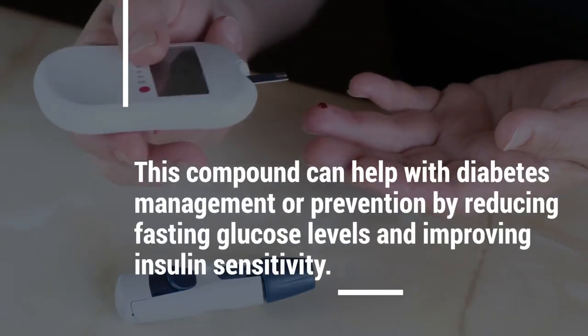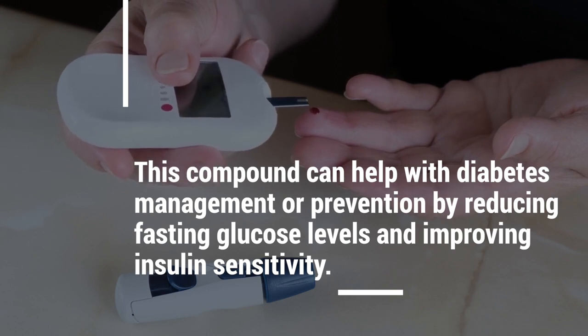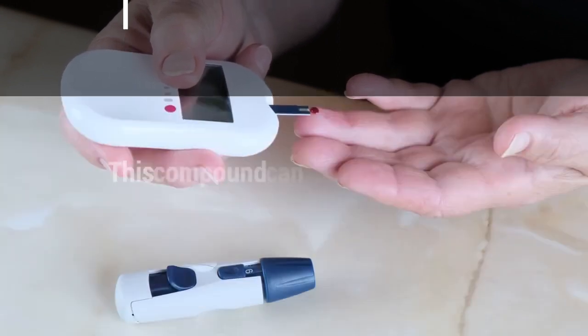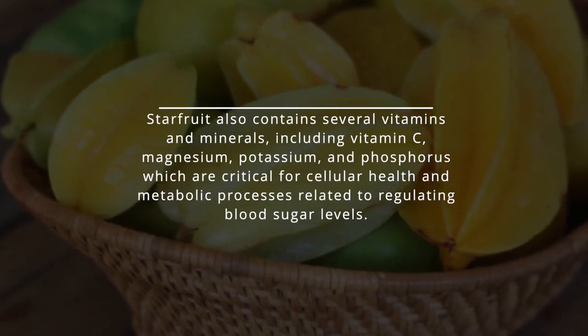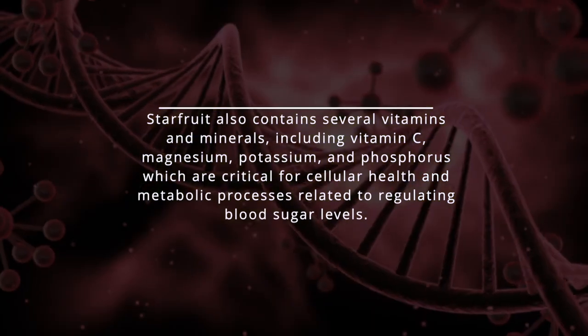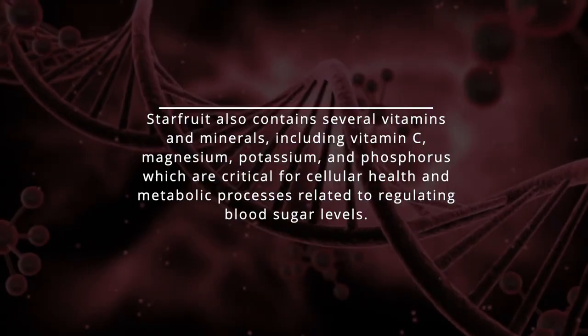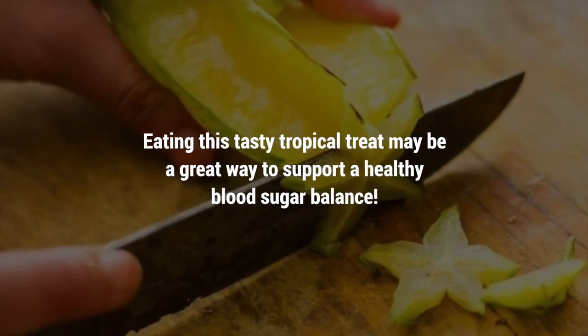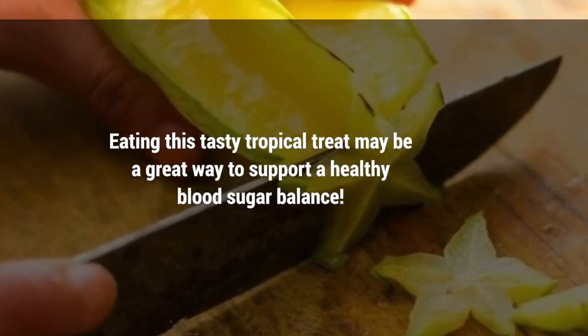Starfruit contains a unique compound called caromboxin, which acts as an anti-diabetic agent and controls glucose production in the liver. This compound can help with diabetes management or prevention by reducing fasting glucose levels and improving insulin sensitivity. Starfruit also contains several vitamins and minerals, including vitamin C, magnesium, potassium, and phosphorus, which are critical for cellular health and metabolic processes related to regulating blood sugar levels. Eating this tasty tropical treat may be a great way to support a healthy blood sugar balance.